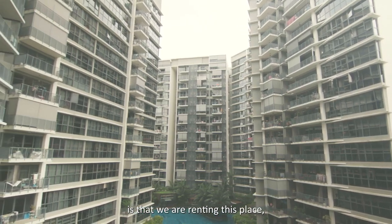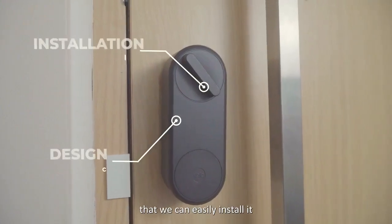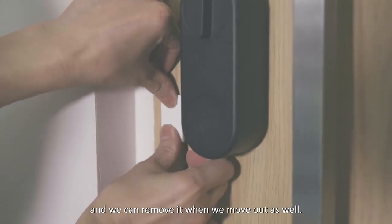The second thing is that we are renting this place, so it's good to have a lock like this that we can easily install and remove when we move out as well.